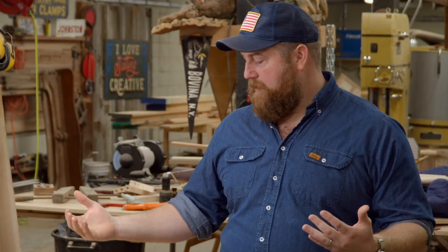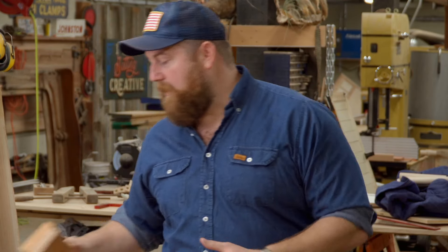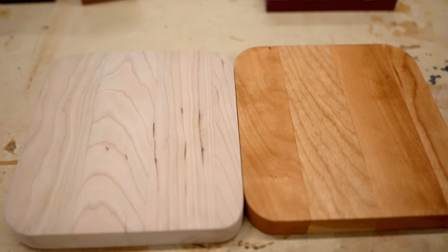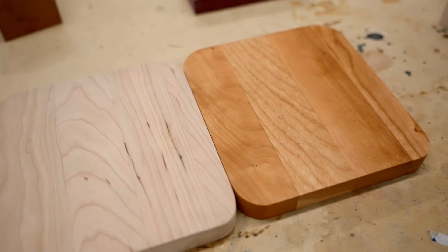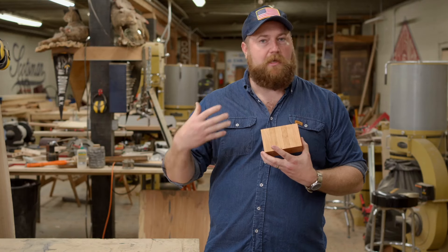We're not going to get too crazy or anything, although there is some pretty crazy stuff in here. By the end of the day, this will be ingrained in your mind. So cherry is a wood species that we use a lot. It's a common North American hardwood. The grain pattern is pretty clean.